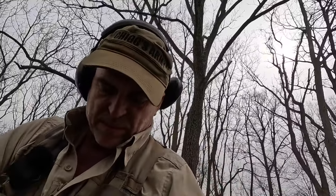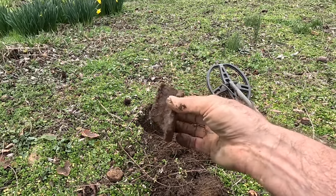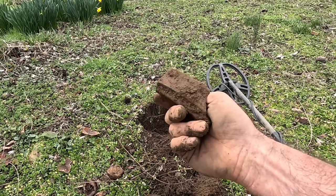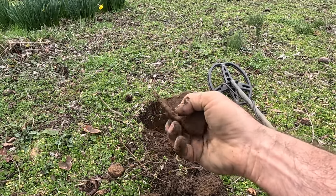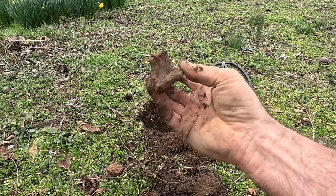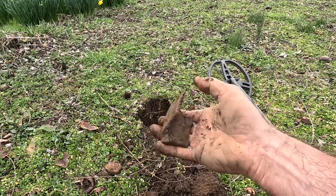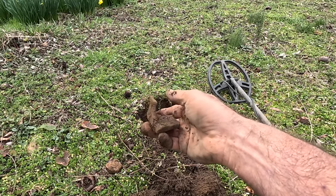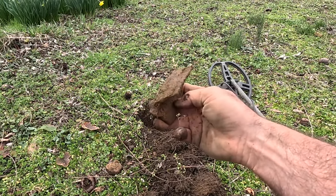Nice big beautiful signal — I thought I had a belt buckle. This target was giving me a little bit of a squeak but I went ahead and dug it. I think this is going to be some sort of cooking vessel — like a lid, just reminds me of a cooking vessel. It was cast iron, just has that general look to it. But I'm not sure with that curvature — I think the thick part would be the bottom.